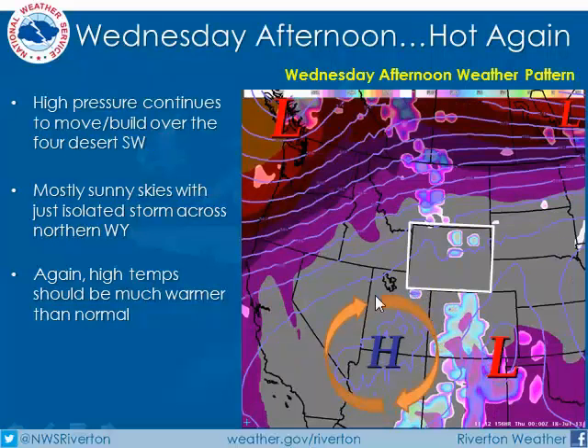Wednesday again, high pressure setting up. There's a little bit of uncertainty right now exactly where the center of that high is. One of our models is showing it still down around southern Utah, while another model is showing that the high is going to be centered more over southern Wyoming, which could bring some fairly warm temperatures back to the state again on Wednesday and Thursday of next week.